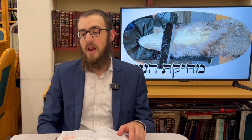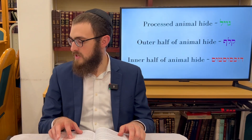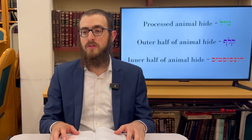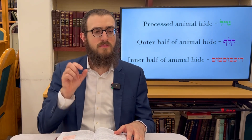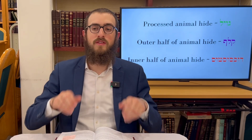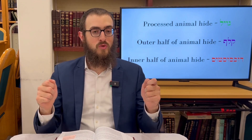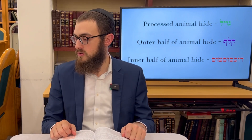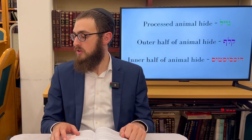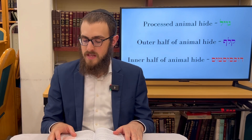The Rambam reminds us about what we learned in the laws of tefillin: once you process a hide of an animal as-is it's called gvil — a pretty thick piece — and you could use it right away to write a Torah scroll. But many people would divide that piece of skin widthwise, producing two parts: klaf, the outer half, and duksustus, the inner half.